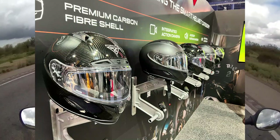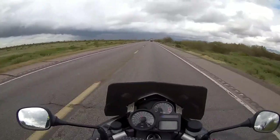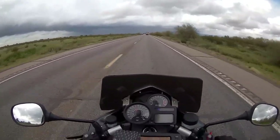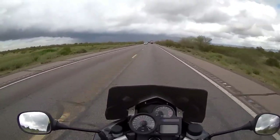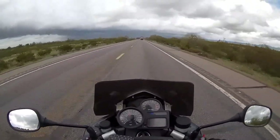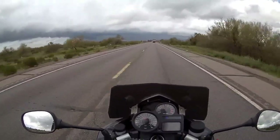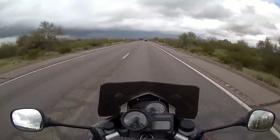So getting back to the Foresight helmet, it's been a learning curve because this isn't a Cardo system and it's not a Senna system. It's not anything that I'm really familiar with, so there's a bit of an awkward situation happening